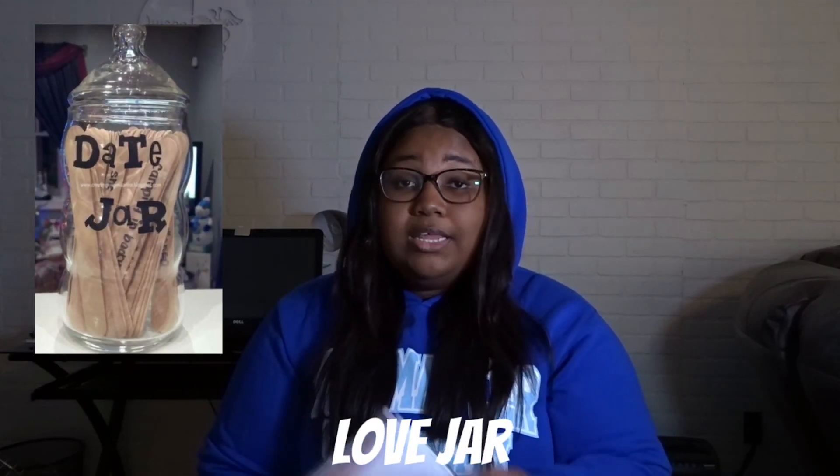Get a jar with things you love about her — a love jar. Get like a mason jar or find one at the dollar tree, then take little pieces of paper and write down things that will make her day, like 'You're beautiful,' 'I love your smile,' 'I love you,' 'You got it,' 'You're doing great.' Have her open those — when she has a bad day she can just open them and read them.